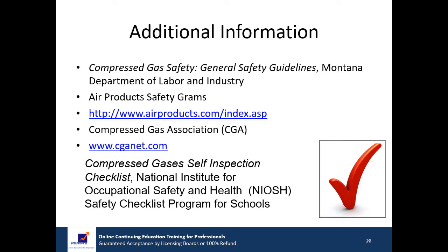Here are some outstanding sources of additional information on this important topic. Compressed Gas Safety General Safety Guidelines published by the Montana Department of Labor and Industry. Air Products Safety Grams, a series of technical pamphlets published by Air Products. The Compressed Gas Association (CGA) publishes standards and specifications for compressed gases and cylinders. The Compressed Gases Self-Inspection Checklist, published by the National Institute for Occupational Safety and Health.